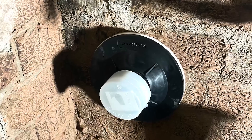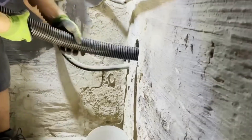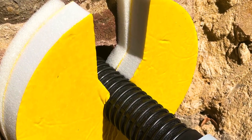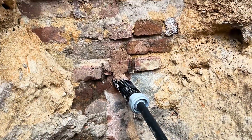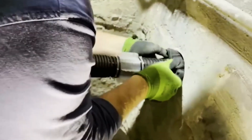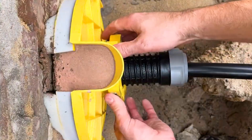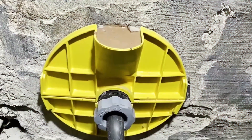This grout is a reliable companion, ensuring it won't shrink, self-compacts, and effectively keeps water and gas in their rightful places. Notably, it's suitable for use with pipes carrying drinking water. Shuck BetoFix Plus demonstrates excellent adhesion to various surfaces, including concrete, brick, stone, and more.